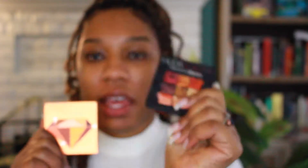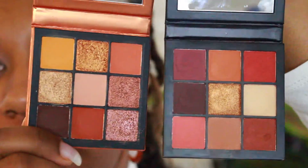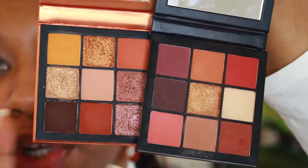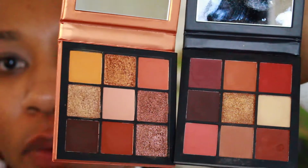sometimes you just gotta fall back on the oldies but goodies. The products today are going to be two of the beauty palettes. I'm going to be using the warm brown palette as well as the topaz palette. This one has eight mattes and one shimmer, and this one has four mattes and four shimmers.